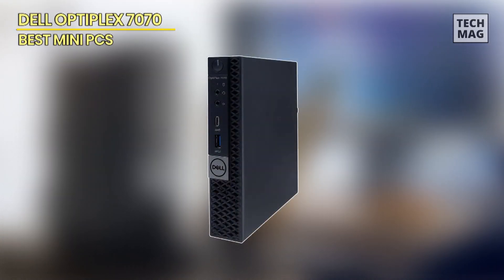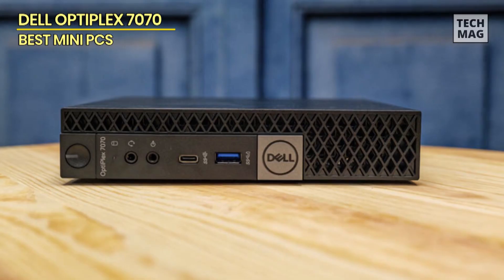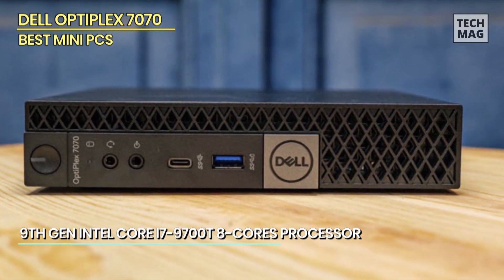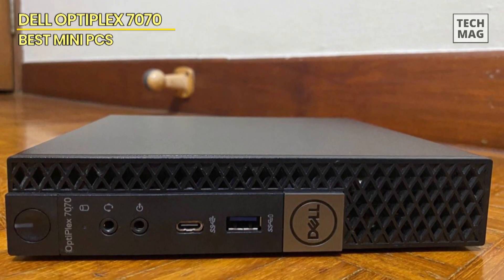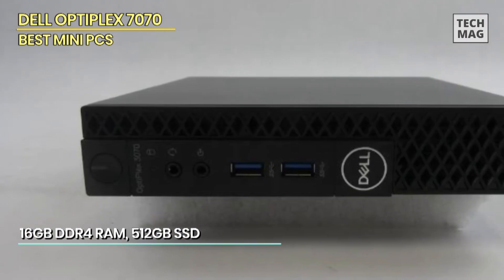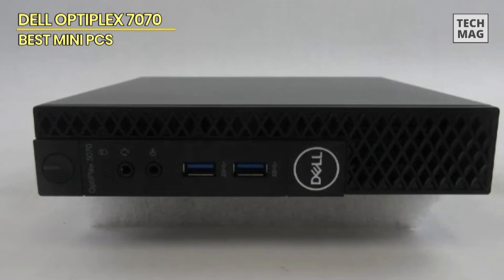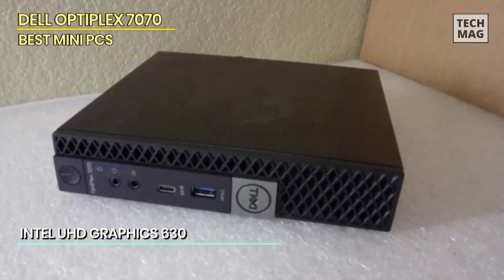Dell OptiPlex 7070. The Dell OptiPlex 7070 MFF Micro Form Factor Desktop is a compact and powerful computing solution that packs a punch in a small package. With its 9th Gen Intel Core i7-9700T 8-core processor, this desktop provides exceptional performance for multitasking, productivity, and entertainment. Equipped with 16GB of DDR4 RAM, the OptiPlex 7070 ensures smooth and responsive performance, allowing you to run multiple applications simultaneously without any slowdowns. The 512GB SSD offers fast storage and boot times, providing quick access to your files and programs.